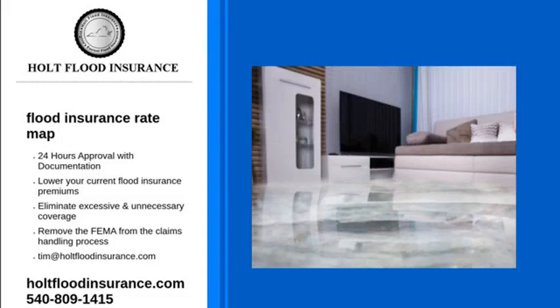A flood insurance rate map is a helpful guide that can show property owners how much they will pay for flood insurance based on their area. If an area is in a high-flood risk flood zone, the insurance rate will be more than a property owner who resides in a low-risk area.